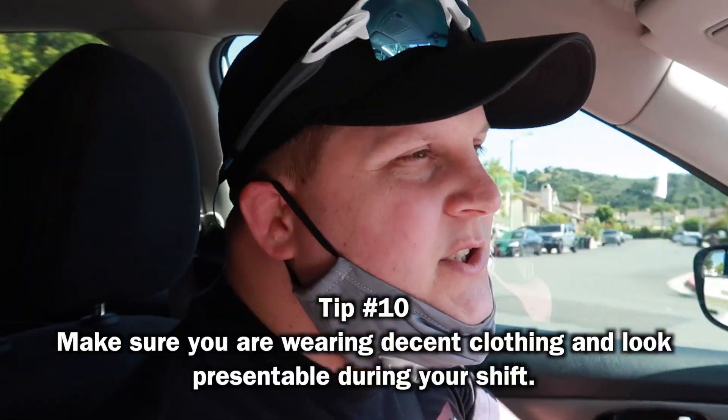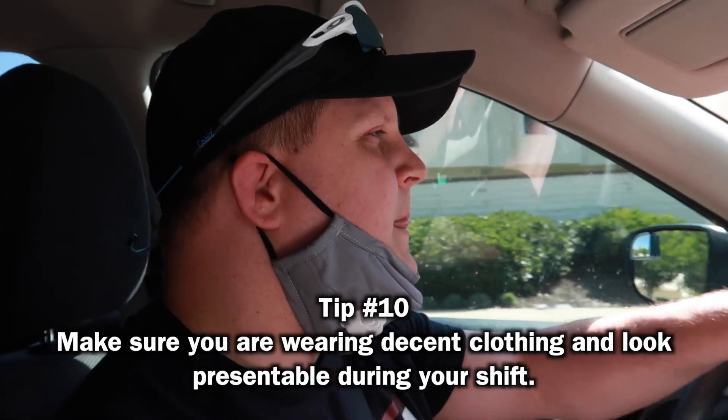I also want to go over what you're wearing. Make sure you're presentable — you don't want to go start delivering after you worked out with your workout clothes on. You want to make sure you have a nice outfit on and look presentable.